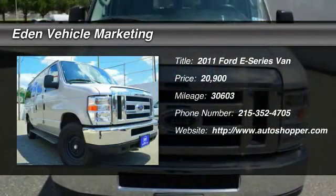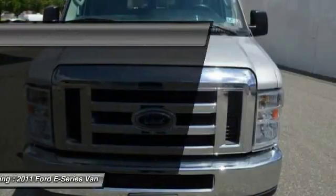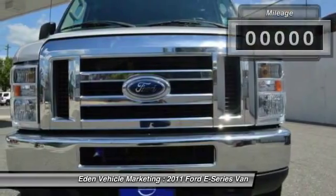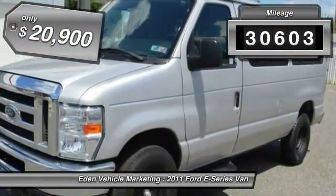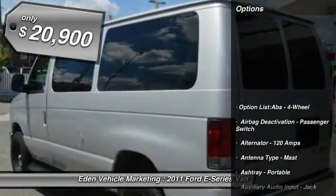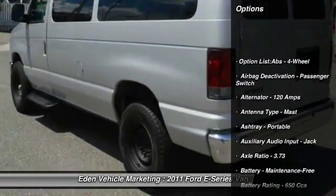The 2011 Ford E-Series van. Max utility and space for everything — the E-Series has it covered. This vehicle has less than 35,000 miles and is priced below $25,000.